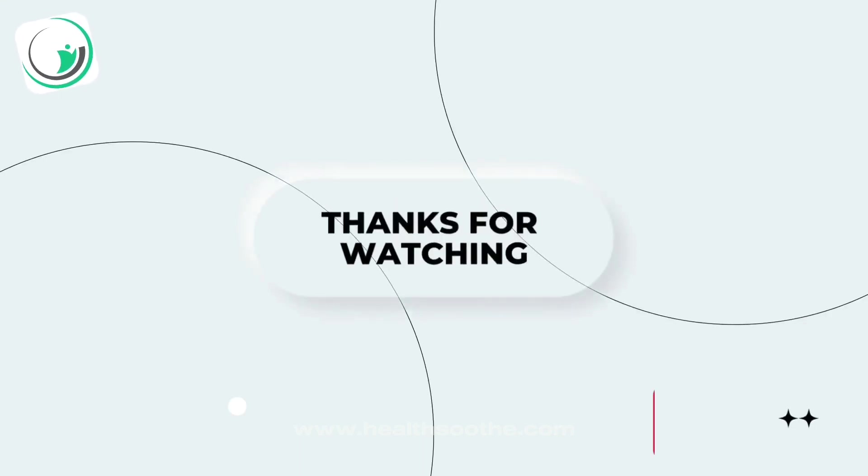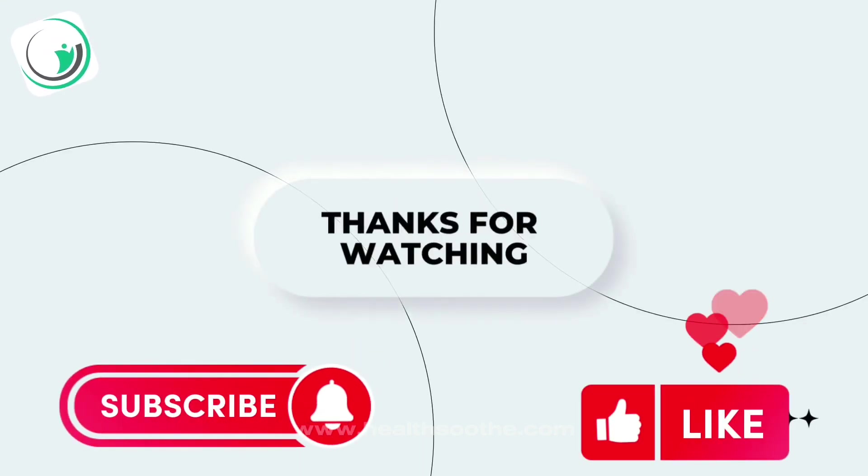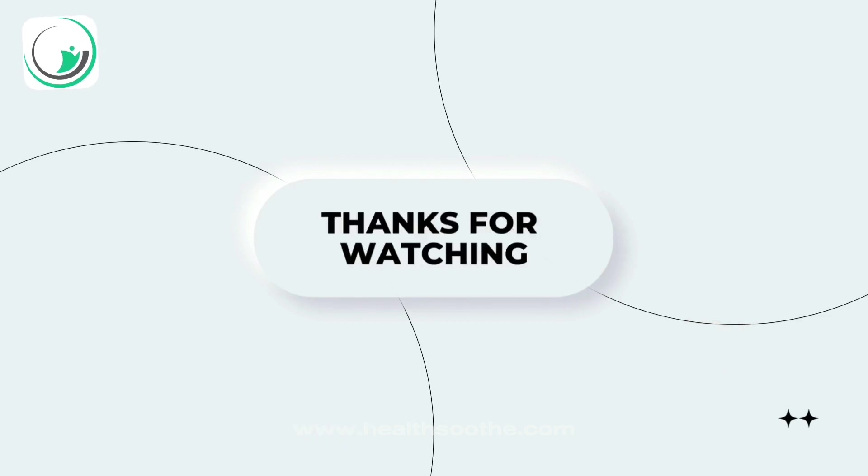Don't forget to like and subscribe to our channel for more videos. If you have any questions regarding this video, you may wish to check the link to our comprehensive article on Niagermox in the description of the video.